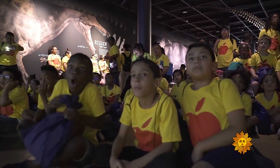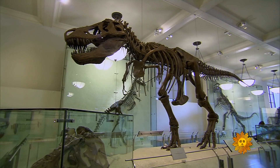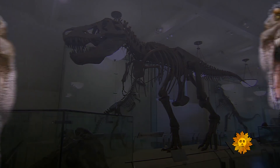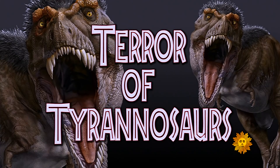Are you scared yet? What do paleontologists call a pack of T-Rexes? A terror of Tyrannosaurus. I didn't make that up.